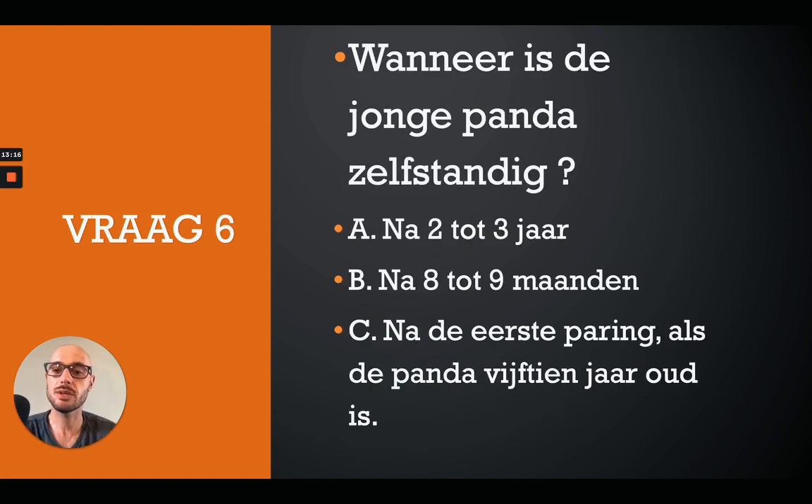Next question: Wanneer is de jonge panda zelfstandig? A: na 2 tot 3 jaar. B: na 8 tot 9 maanden. C: na de eerste paring, als de panda 15 jaar oud is. Remember to hit that pause button. The correct answer is B - na 8 tot 9 maanden is de jonge panda zelfstandig.